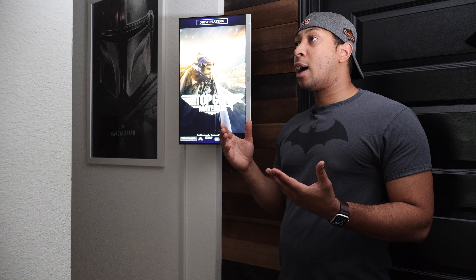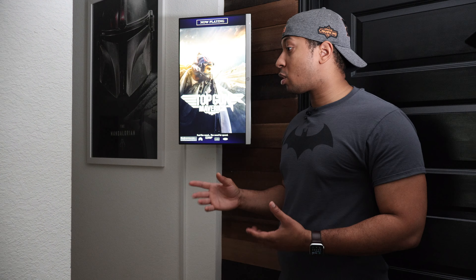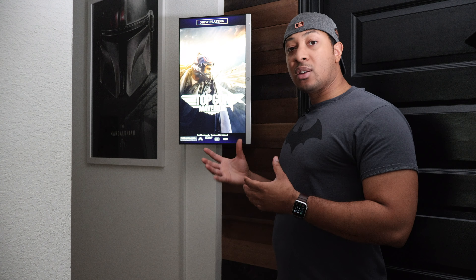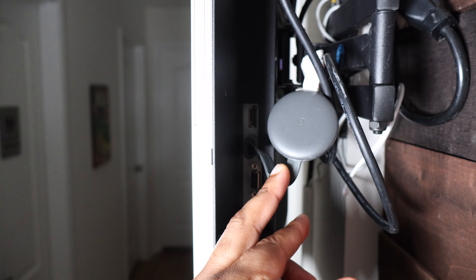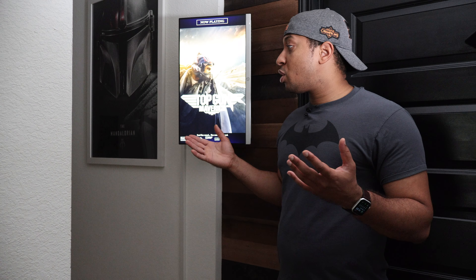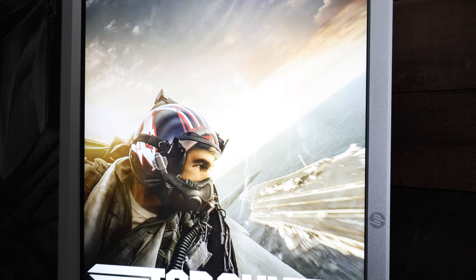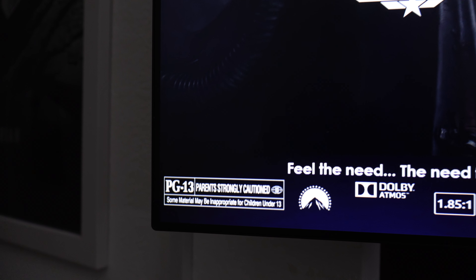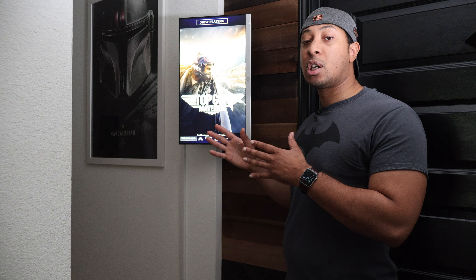Normally you'd have a computer plugged directly into the monitor, but my computer is in a completely separate room. I didn't want to buy an HDMI Windows stick or a NUC, so I thought — I have a Chromecast just lying around, never opened. I have a Chromecast plugged behind the TV, Movie Poster running full screen on my computer, and I'm just casting my desktop to this TV. It works really well. Even if you don't have Plex, you can still use Movie Poster to display whatever posters you want.